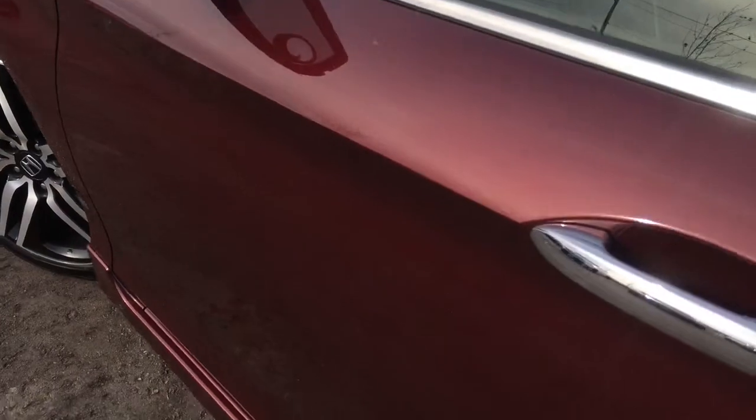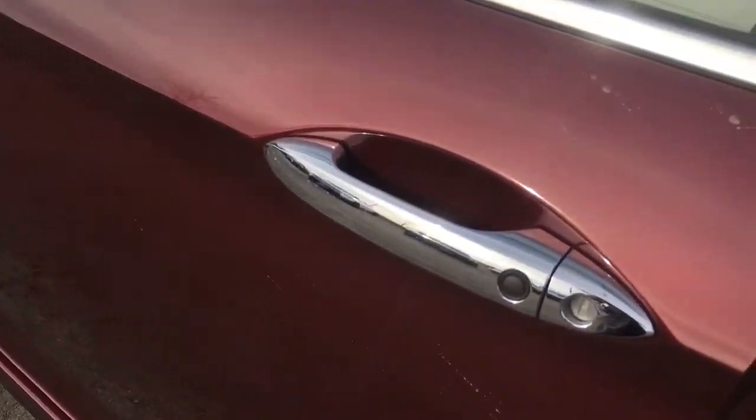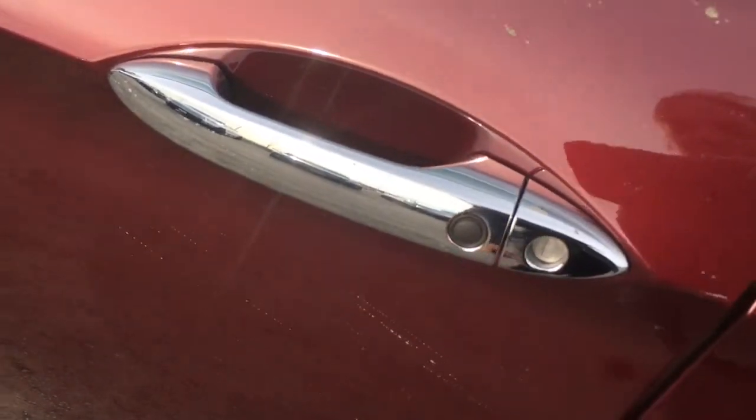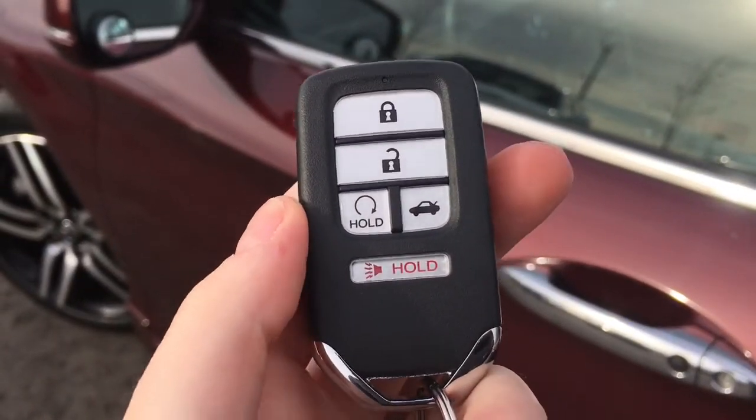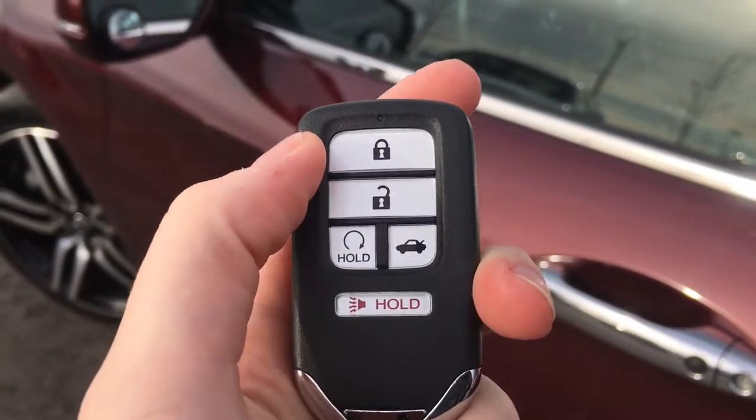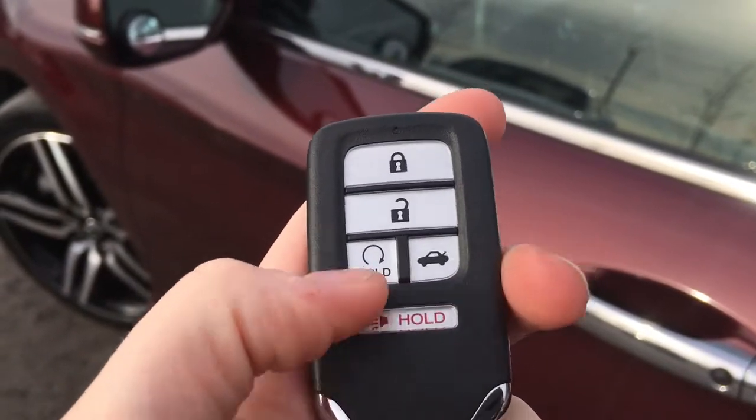When it's time to hop in you'll have no issues, thanks to the handy proximity key entry system — given away by that lock button right on your door handle there. Check out our video tutorial for more info on that great feature. And on your key fob you have lock, unlock, remote start, trunk release, and panic button — so let's hop on in.